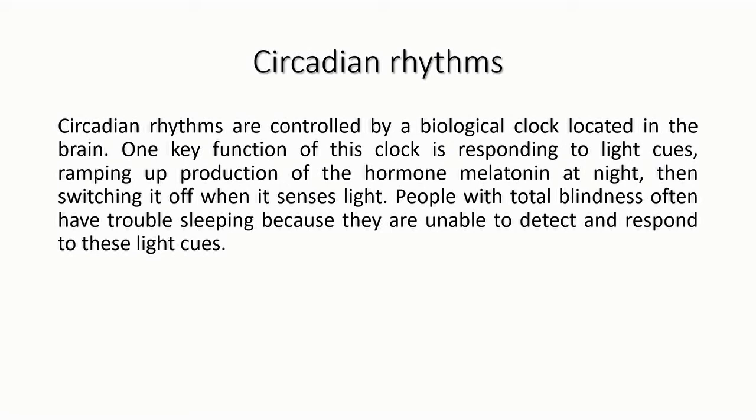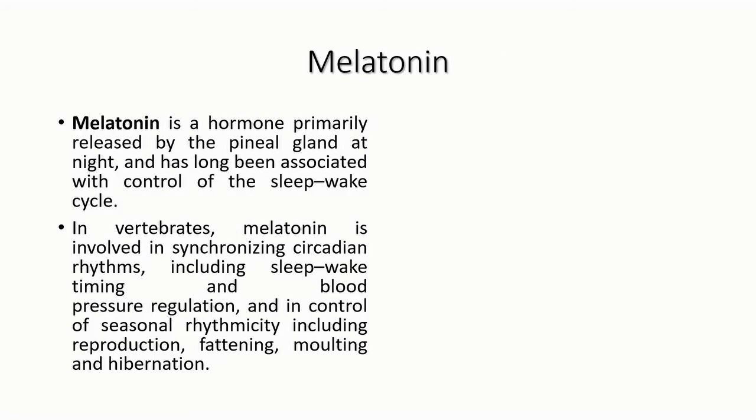The circadian rhythm is controlled by a biological clock that depends on light. It ramps up the production of the hormone melatonin at night. When light is present, melatonin is produced but not released. When the light is switched off, the body senses this and releases melatonin, which induces sleep.